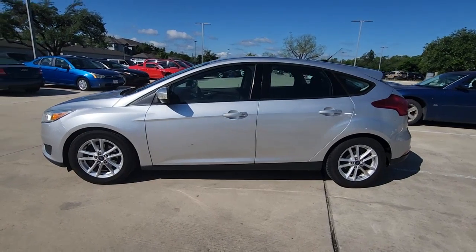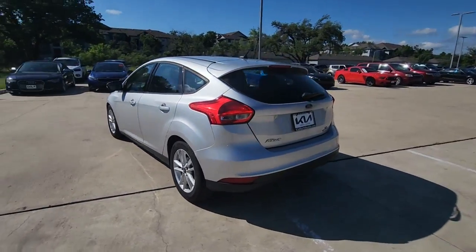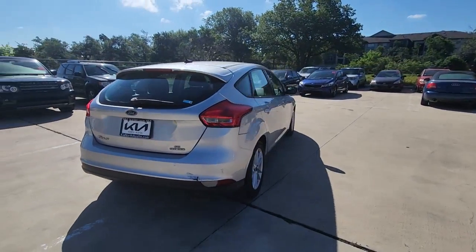Picture yourself in the 2015 Ford Focus. This vehicle is an outstanding buy with fewer than 100,000 miles on the odometer.